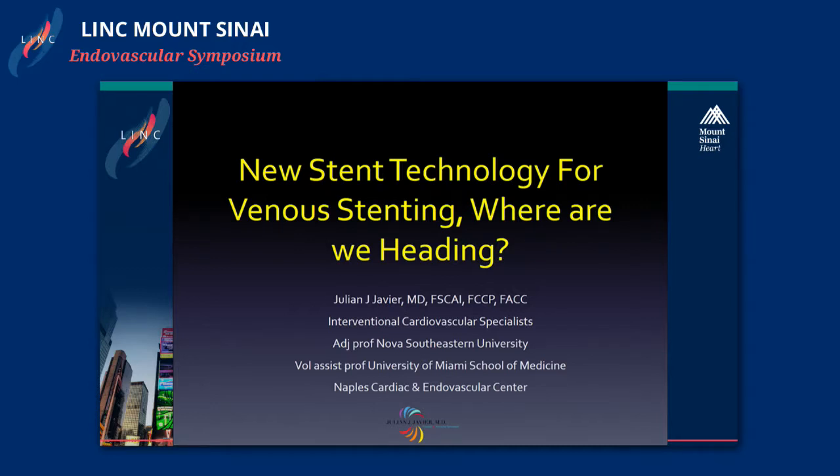I lost my reading glasses, so no better place to buy Clark Kent type glasses than in the most fascinating metropolis in the United States. I'm an interventional cardiologist. I started doing veins about 12 years ago, and I'm here today to give you an update of what's going on with stents and venous disease.